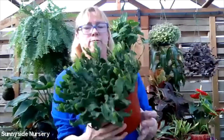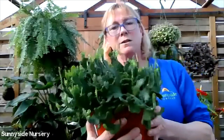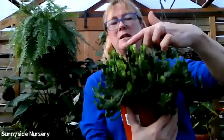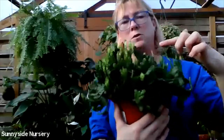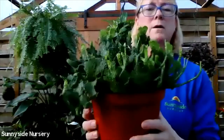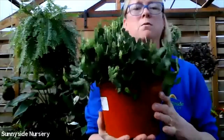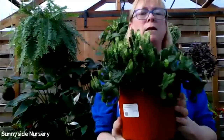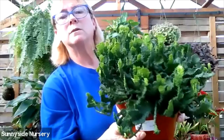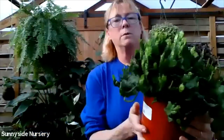This is actually a Euphorbia - this is Medusa's head. It's all twisty. You can see the bright green new foliage kind of gives you the idea of snake heads, if you're familiar with who Medusa is in the mythologies. That's Euphorbia Medusa's head. Likes to dry completely out between watering, indirect bright light. It is gorgeous. Euphorbia Medusa's head.